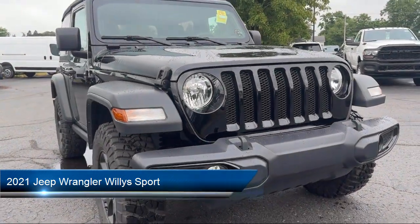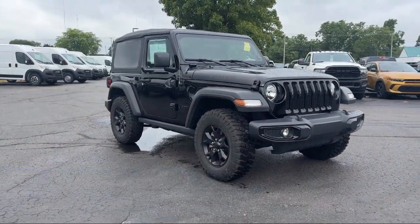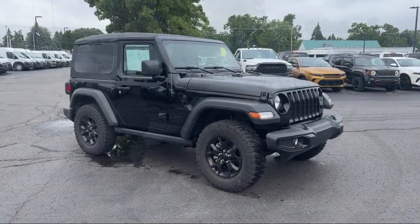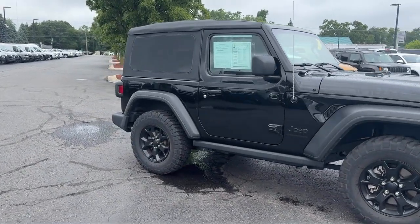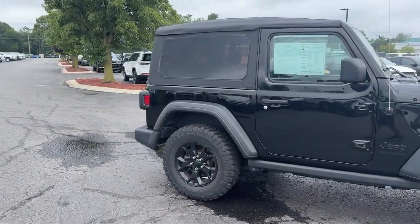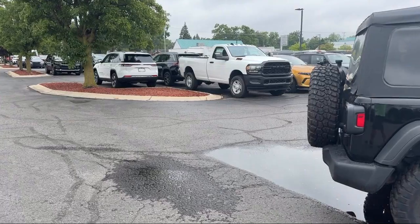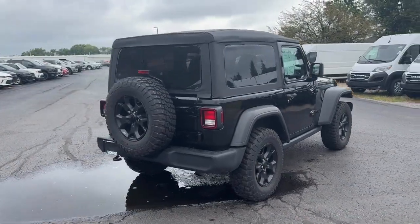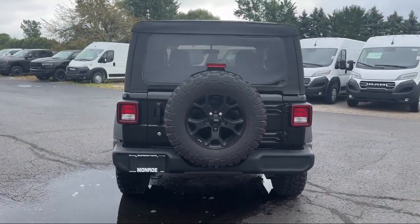It comes equipped with Rear View Camera System, Voice Operated Audio System, Push Button Start, Hill Holder Control, Steering Wheel Mounted Voice Control, Steering Wheel Mounted Audio Controls, Drive Mode Selector, Multi-Function Steering Wheel Controls, USB Auxiliary Audio Input, Steering Wheel Mounted Cruise Control, and much more!